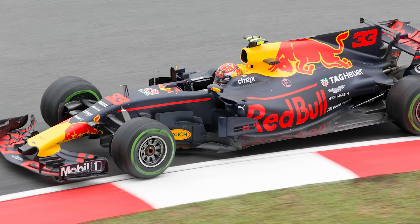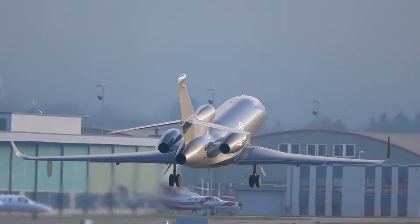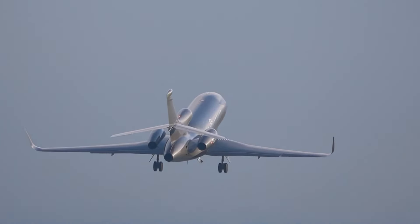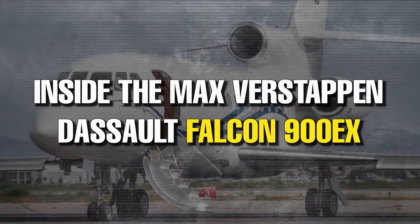Max Verstappen is well-known for his F1 titles, and it's pretty clear he also enjoys fast cars. However, the admiration for such machines is not just for four wheels, but also for two wings. The two-times world champion has neatly painted the Dassault Falcon 900EX, and that's what we'll be looking at in today's video. Let's get started by getting to know Max Verstappen.